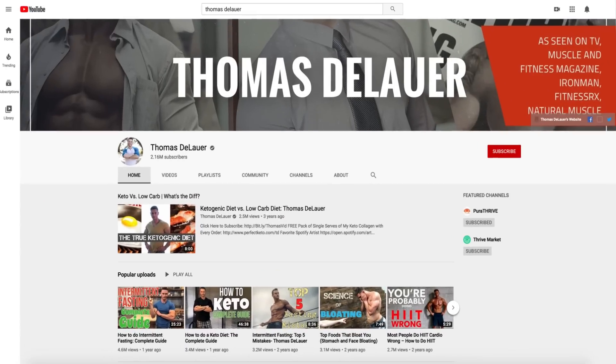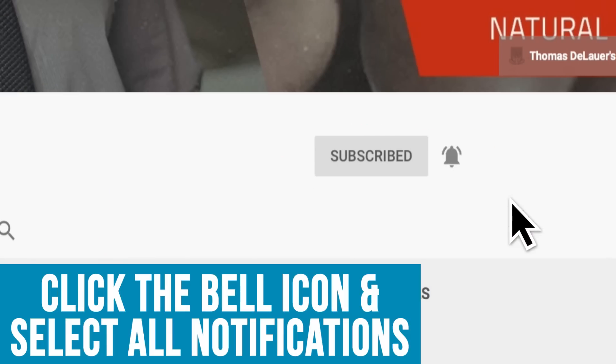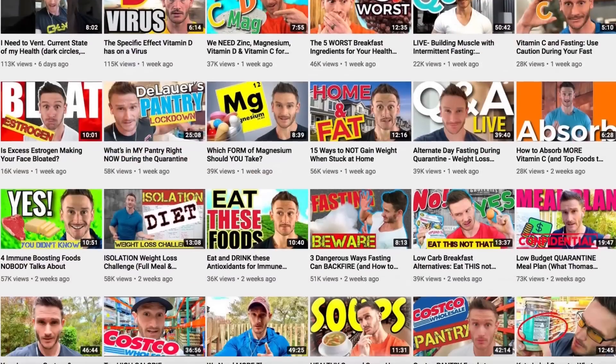Make sure you hit that red subscribe button and then please hit that bell icon so you never miss a beat whenever we post daily videos. The reason I'm doing these high-fat superfood videos is because they make sense along with a Mediterranean keto cookbook that I'm coming out with.